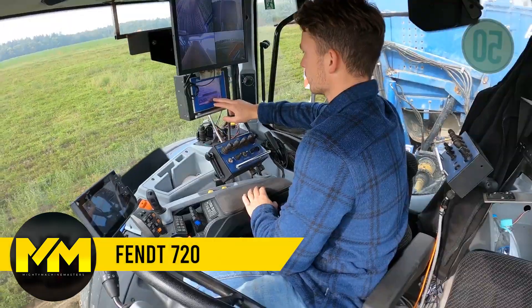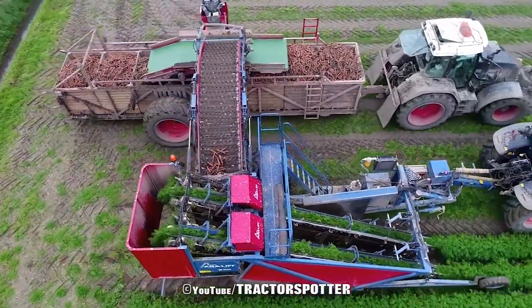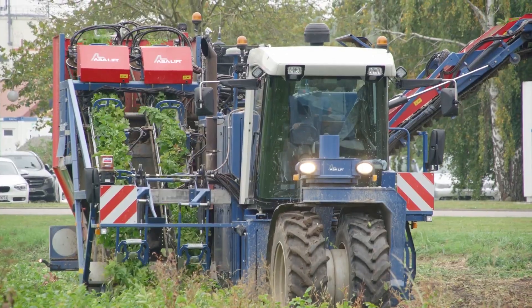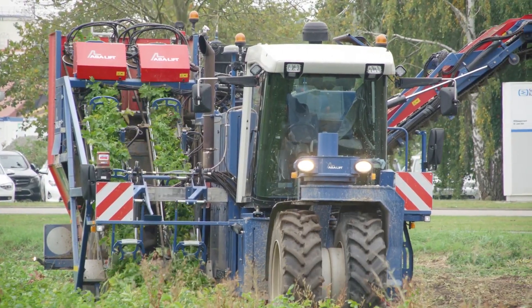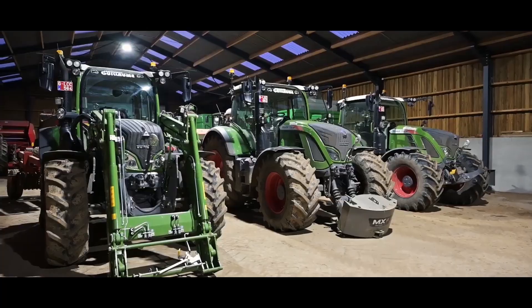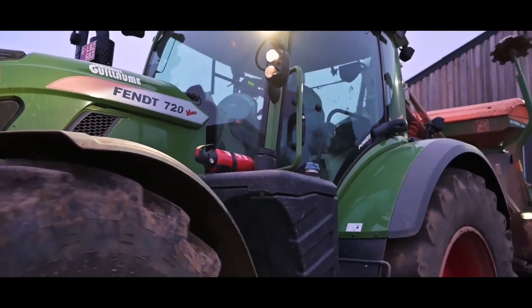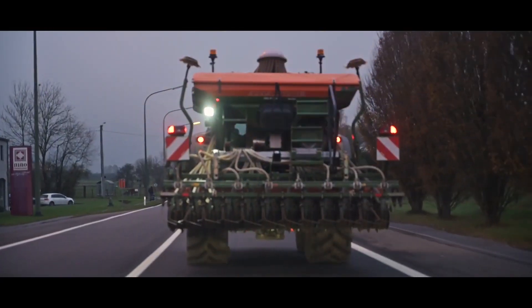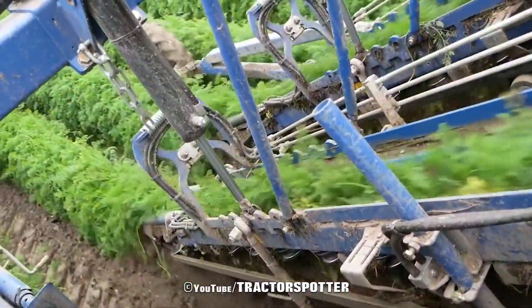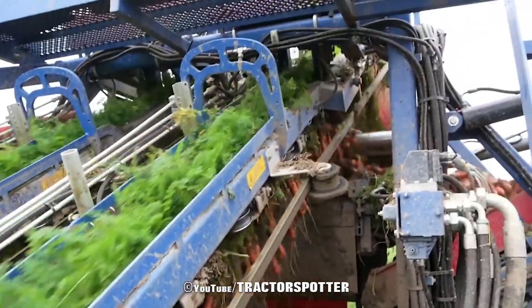Carrot Harvester. The Fent 720 is a top-tier harvesting machine that makes carrot harvesting a breeze. With a robust MAN D0836 engine pushing out 200 horsepower, smart harvesting features, and intelligent harvesting systems, it's a true game-changer. This impressive piece of machinery can churn out a bountiful 8 to 10 tons of harvest daily, depending on the crop type. The Fent 720 stands tall at 10.1 feet, stretches to 205.8 inches in length, spreads out to 8.4 feet in width, and with a turning circle of 18.1 feet, it maneuvers through the fields like a pro.